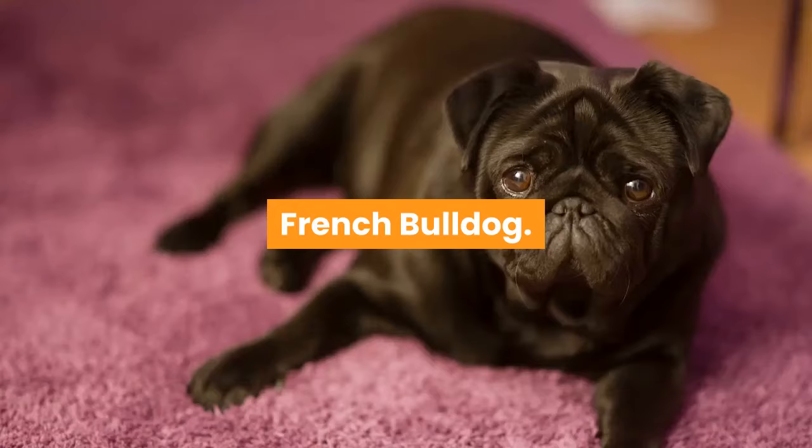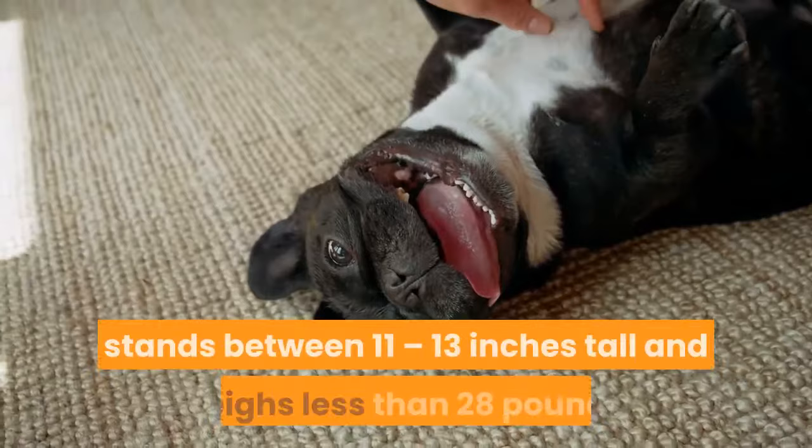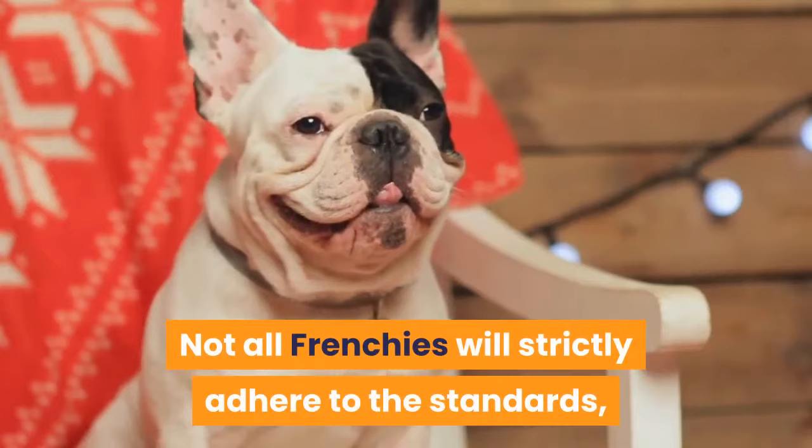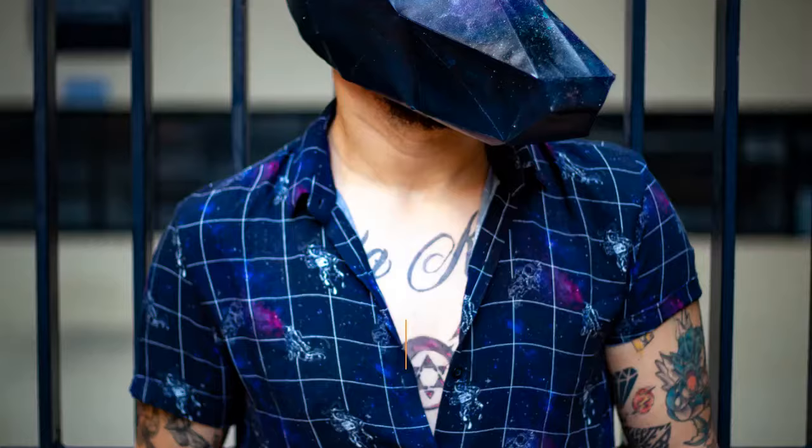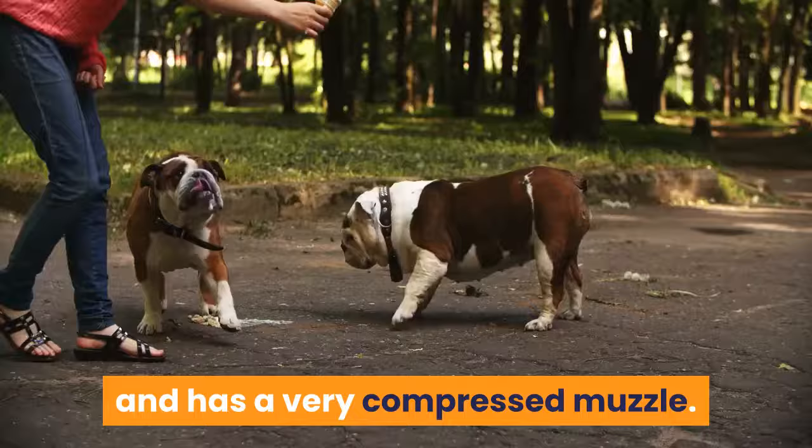AKC dictates that the French Bulldog stands between 11 to 13 inches tall and weighs less than 28 pounds. Not all Frenchies will strictly adhere to the standards, but these measurements give you a clear idea of their average size. French Bulldogs have large, rounded ears that are naturally held upright and open. The head is rather large in relation to the body and has a very compressed muzzle.